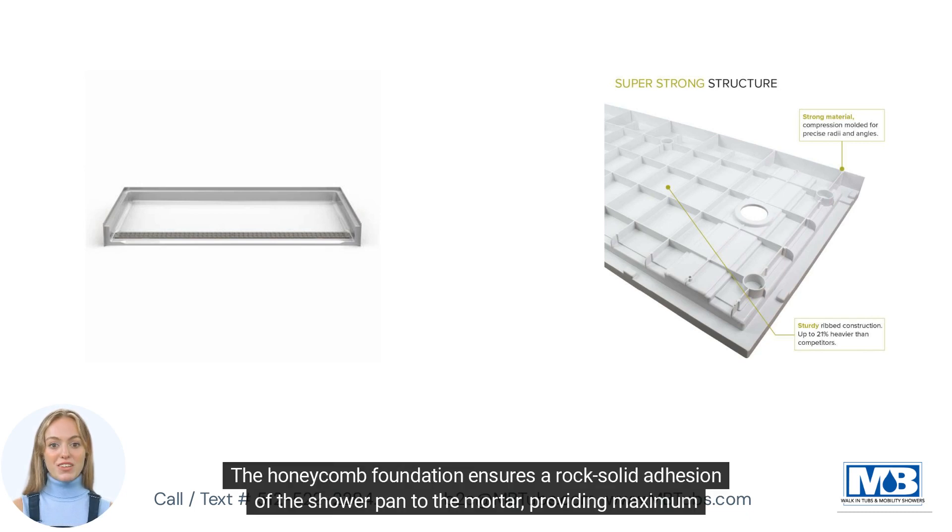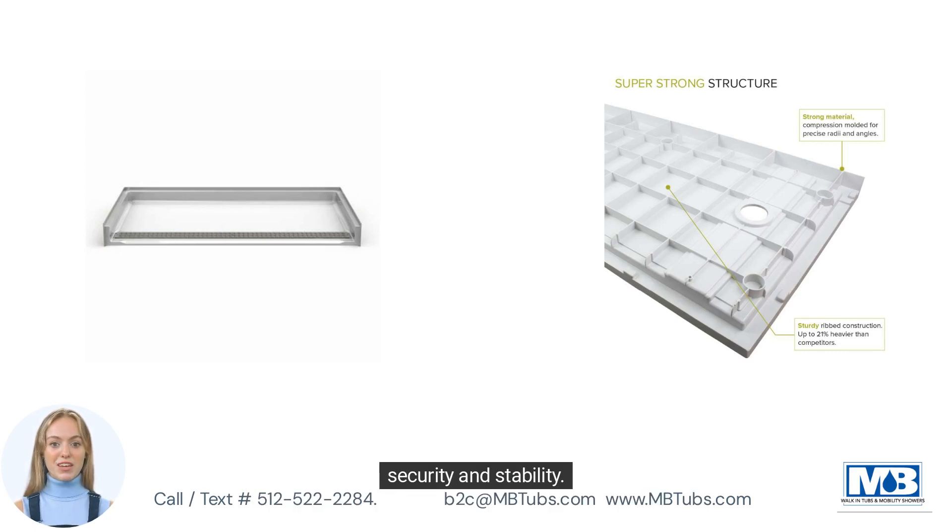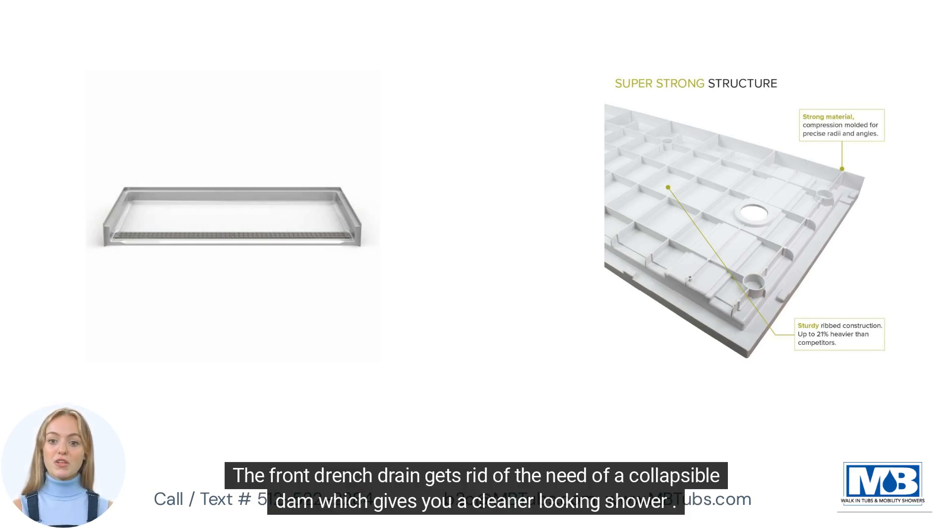The Hunnicombe Foundation ensures a rock-solid adhesion of the shower pan to the mortar, providing maximum security and stability. The front trench drain eliminates the need for a collapsible dam, which gives you a cleaner-looking shower.